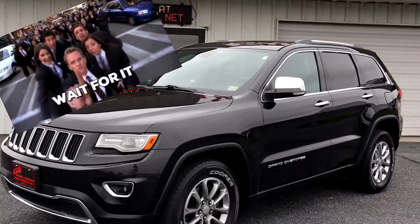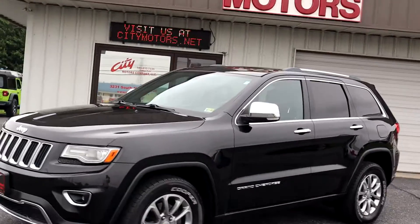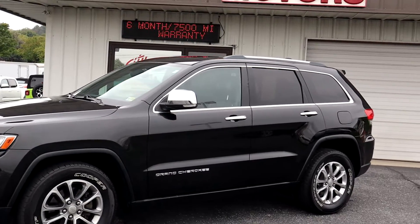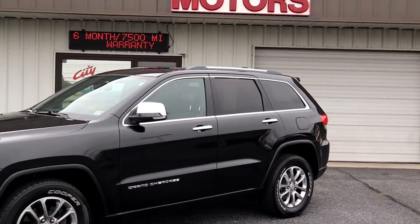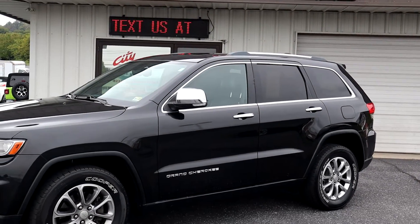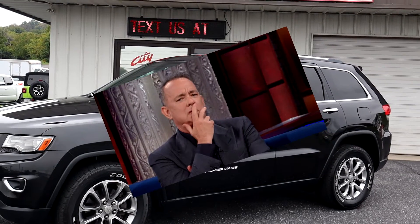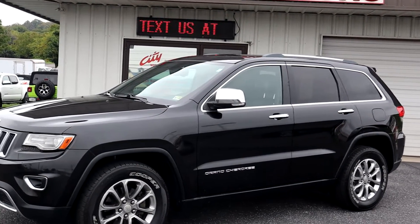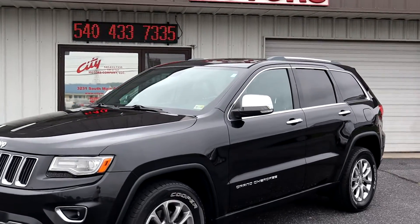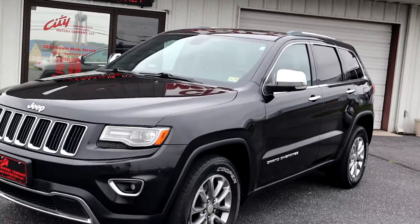But wait, there's even more. We are going to give you a six-month, 7,500-mile warranty that is coast to coast. This vehicle was in Virginia its entire life, but you might not be in Virginia — so don't worry about it. This warranty follows the vehicle. Six months, 7,500 miles — it doesn't care where you live. You're going to have the warranty.